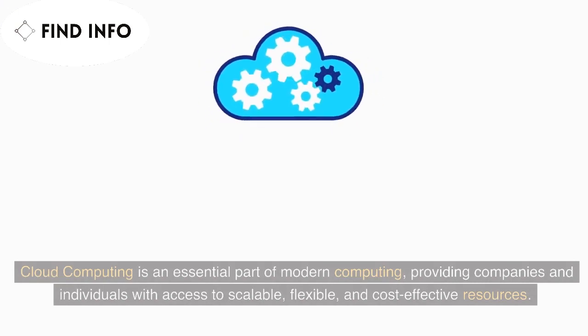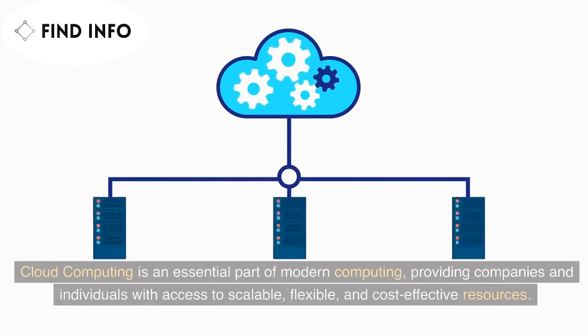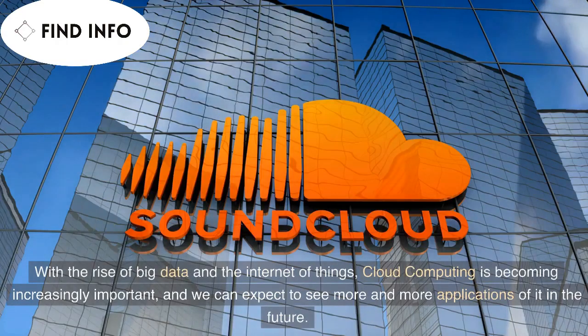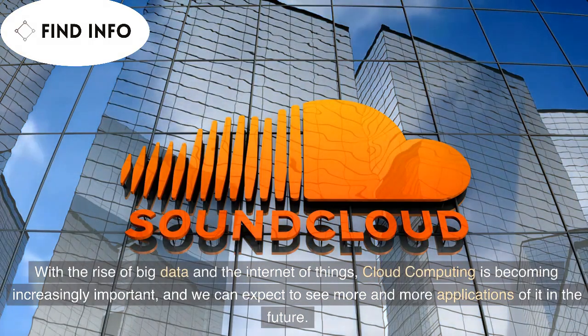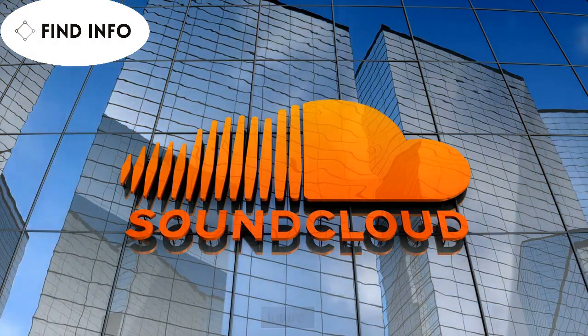Cloud computing is an essential part of modern computing, providing companies and individuals with access to scalable, flexible, and cost-effective resources. With the rise of big data and the Internet of Things, cloud computing is becoming increasingly important, and we can expect to see more and more applications of it in the future.